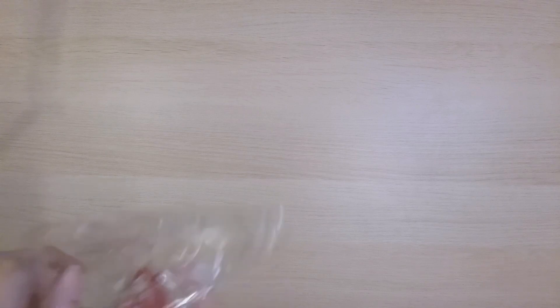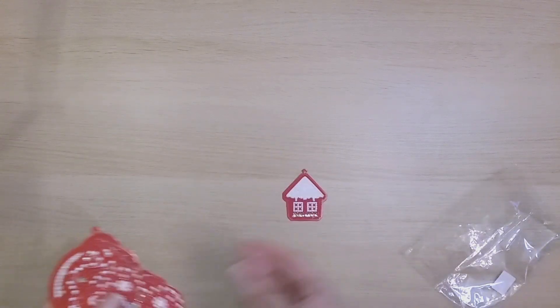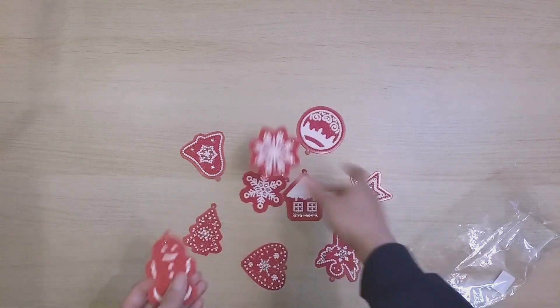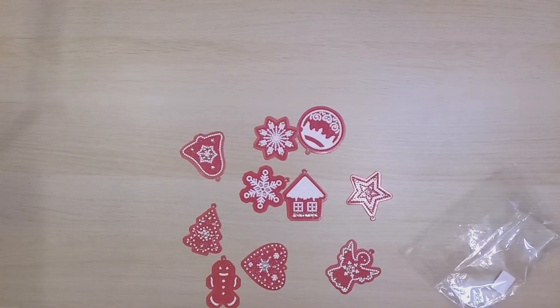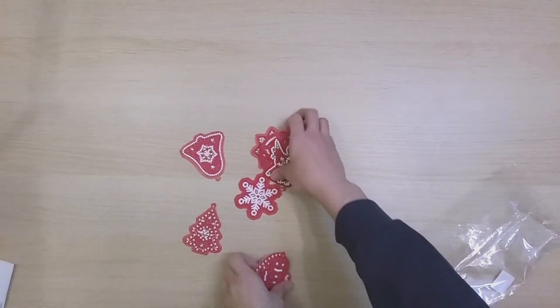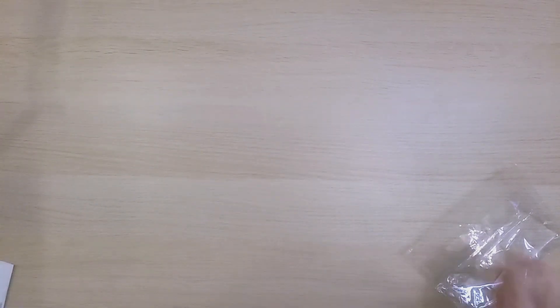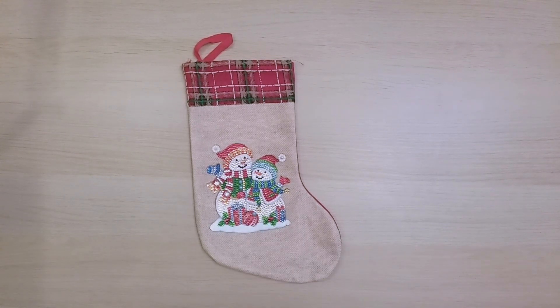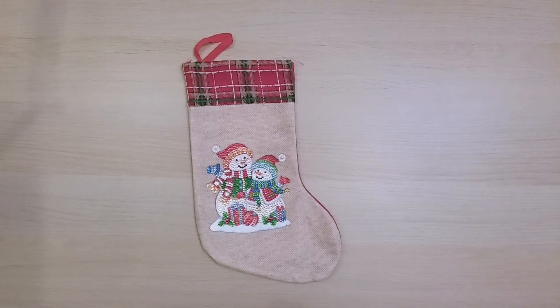Next are some Christmas paper ornaments from DIY Choose — they kind of look like gingerbread cutouts. I was thinking since they're paper, they'd make good gift tags on presents. The next diamond painting is this snowman on a stocking from Kudils — that was finish 98.